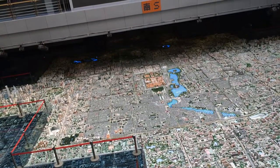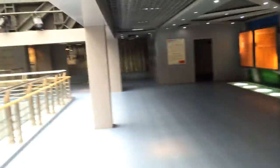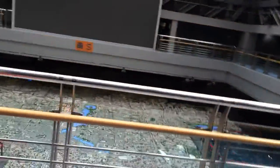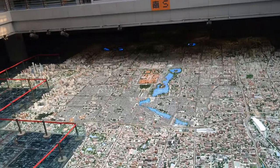Beijing probably has the worst air in China, maybe the world. They've finally admitted and recognized they have a problem — now they just have to work on cleaning it up.